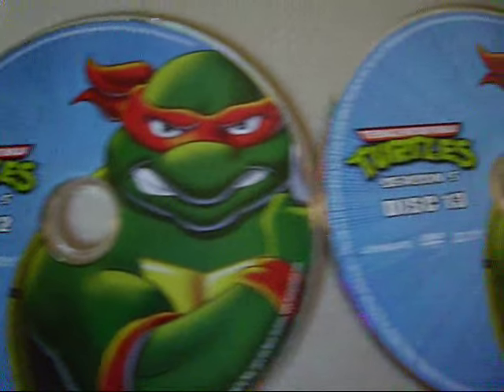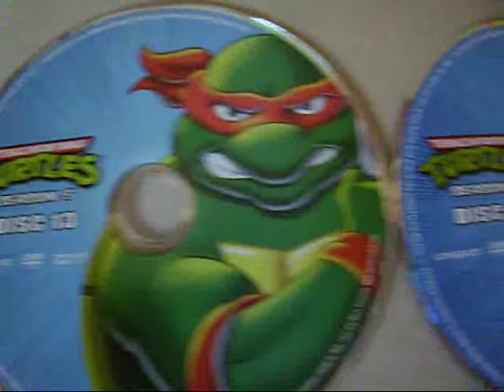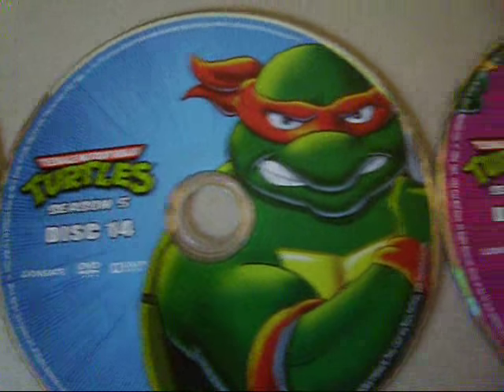It would have been nice to have some artwork of Splinter and April, along with some of the villains like Bebop, Rocksteady, Krang, and so on, but in my opinion, this is still a great set.